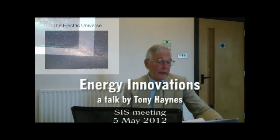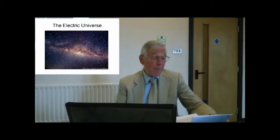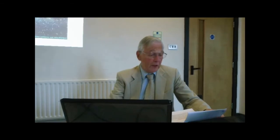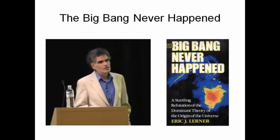It was while following my interest in the Electric Universe theory, listening to a web-based seminar at which Walt Thornhill was speaking, that I first heard about Eric Lerner's work and his contribution to the Electric Universe research. This led me to buy a book he wrote in 1991, which, when I read it, gave me a firm impression of how the Universe could have developed.